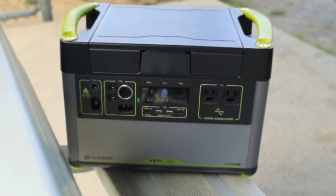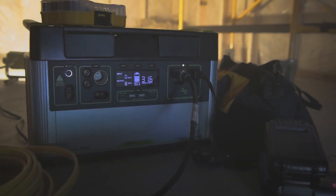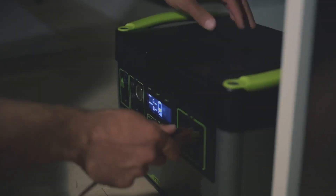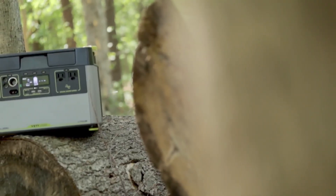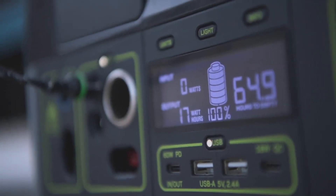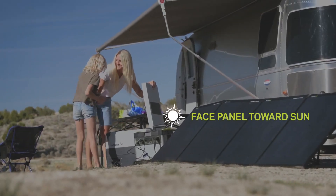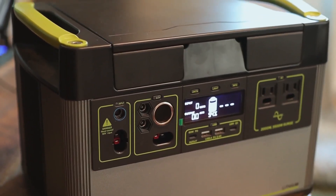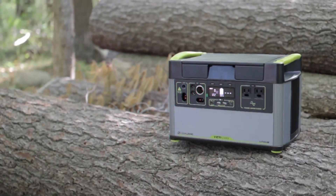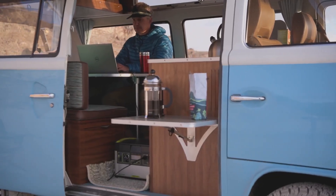Goal Zero Yeti 1500X. The Goal Zero Yeti 1500X is a game-changer in portable power, delivering unmatched versatility and reliability. Its array of 10 ports and substantial 1,516 WH capacity cater to diverse needs, from charging phones to running large appliances like refrigerators and microwaves. Thanks to its pure sine wave 2,000 W, 3,500 W surge AC inverter, it efficiently powers all devices. Built to last, the Yeti 1500X boasts a robust anodized aluminum enclosure and premium lithium battery cells, ensuring years of safe, gas-free operation indoors or outdoors with minimal noise. Its compatibility with solar power transforms it into a sustainable energy solution capable of indefinite operation when paired with a Goal Zero solar panel. Equipped with a 600 W MPPT charge controller, it maximizes solar input efficiency by up to 30%, aligning with Goal Zero's ethos of adventure, environmental stewardship, and humanitarianism.